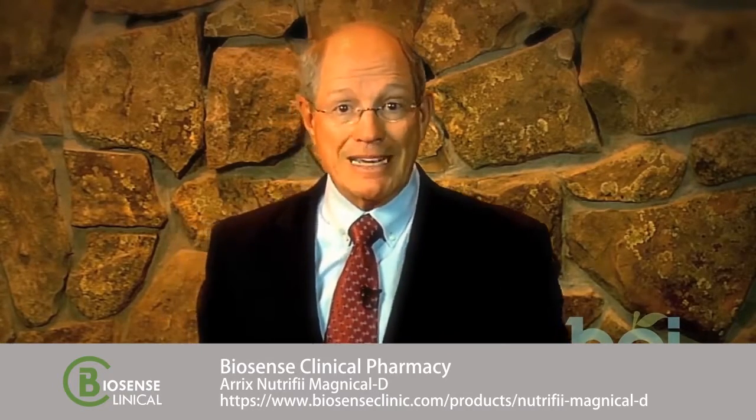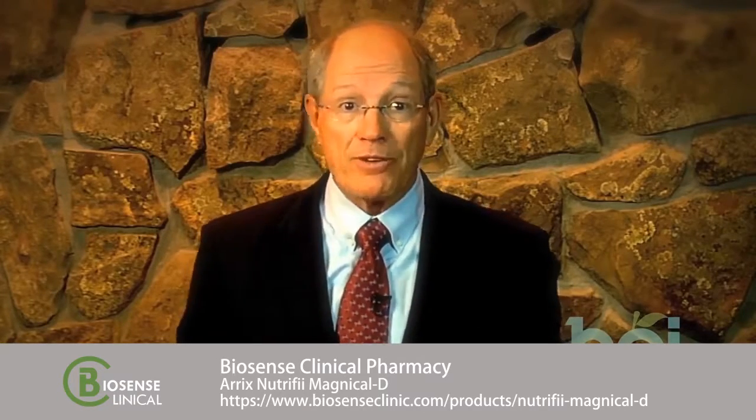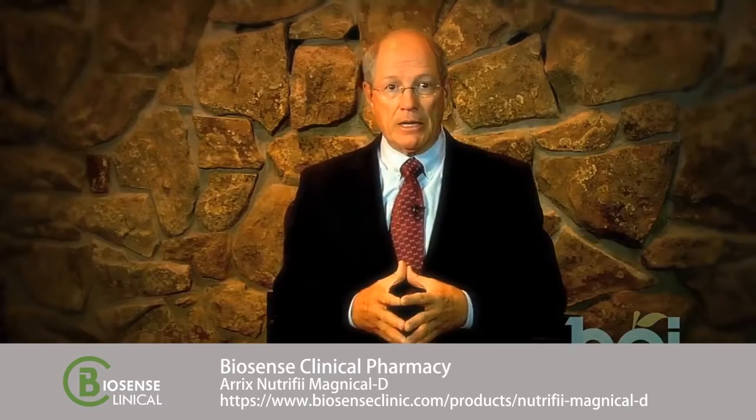Vitamin K2 actually acts as a policeman that stimulates these GLA proteins in the bone so that calcium in your bloodstream is attracted and deposited into your bones, while at the same time stimulates the matrix GLA proteins in the walls of your arteries so that calcium is blocked from being deposited in your arteries, which helps prevent hardening of the arteries.